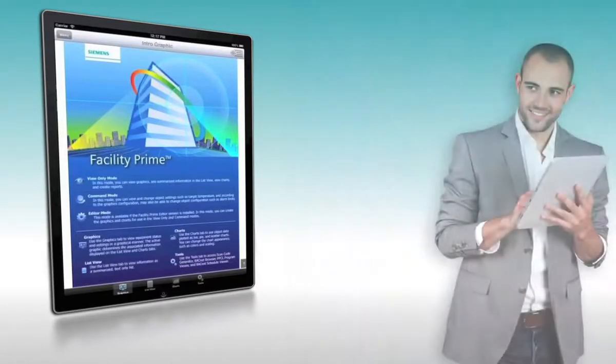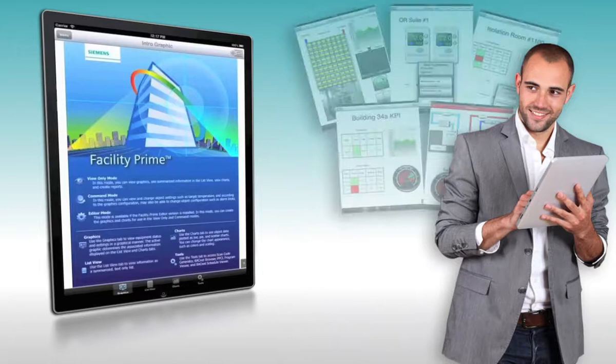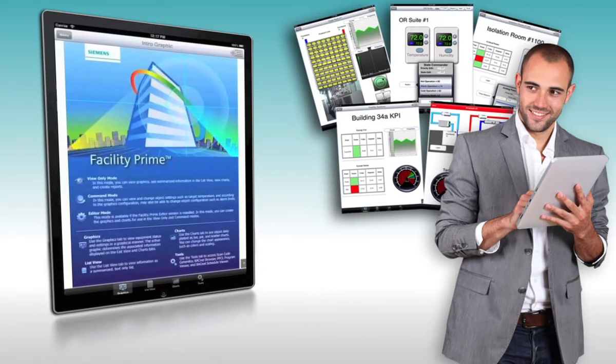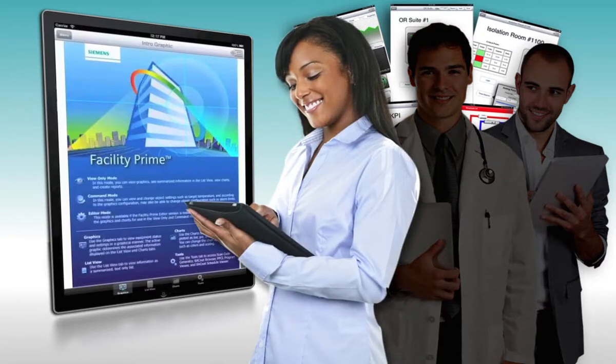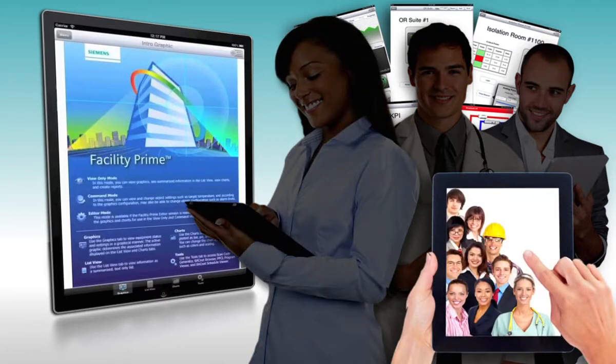FacilityPrime can give key non-technical building occupants access to real-time building information when they need it — like doctors, nurses, clerical personnel, laboratory researchers, manufacturing managers, or storage supervisors. A whole range of non-building management professionals who may need to monitor environmental conditions and other important building dynamics.